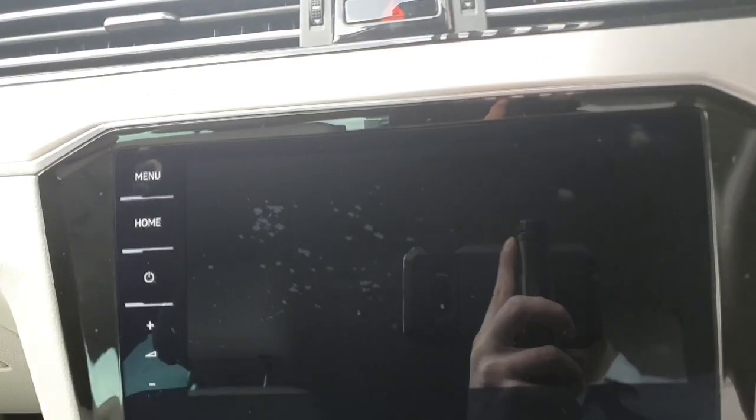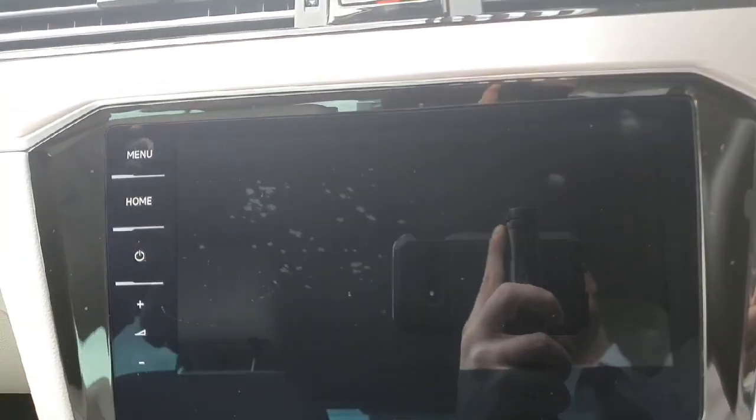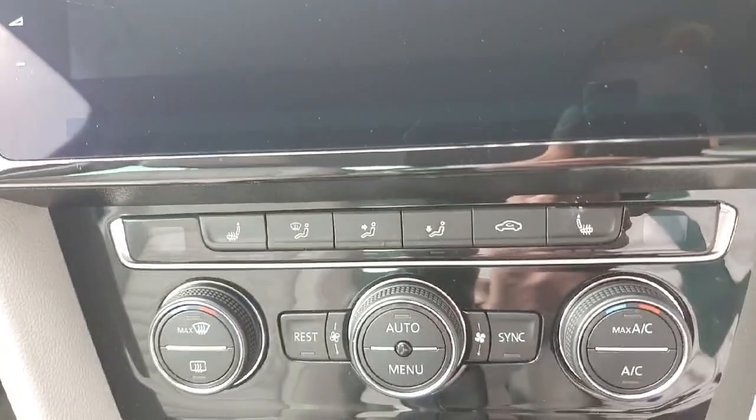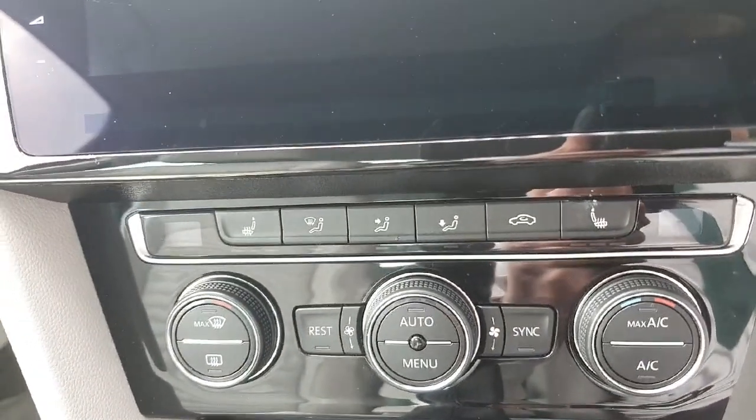Just in here is your infotainment system, which allows the user to connect to features such as the radio, use the built-in sat-nav, Apple CarPlay, or Android Auto depending on which phone you have. Also in there you have your air-conditioning settings with heated seats included.